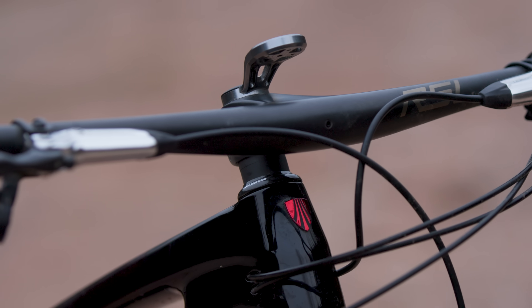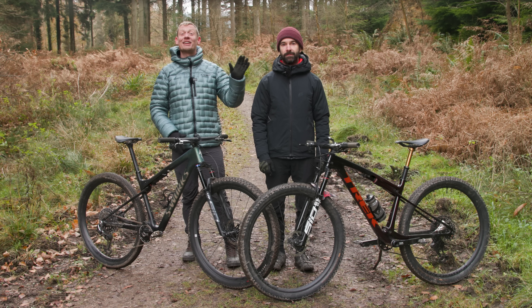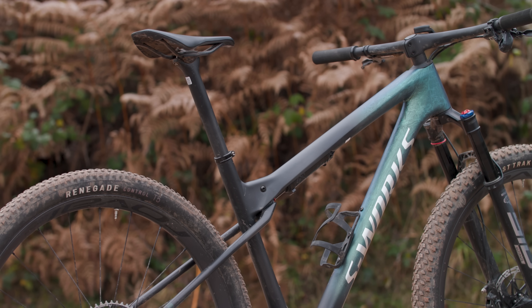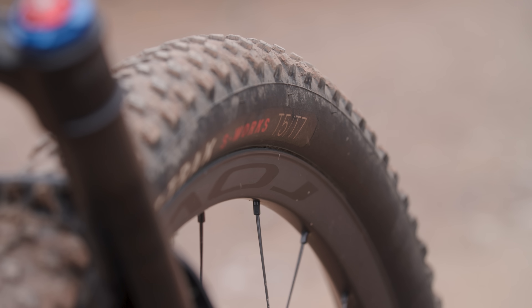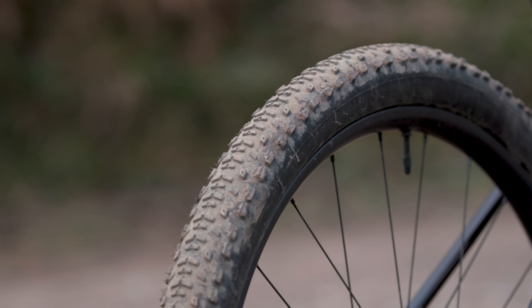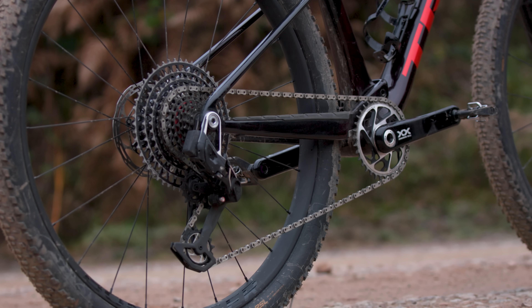Both bikes have integrated bar and stem cockpits, which means no rider adjustment. However, Rob's a lucky boy with his Fox Transfer SL dropper post. I'm fast and light with a rigid carbon post. Here's why I reckon I win this round just about: my tires are 2.4 inches wide from the off, while Rob's were a skinny 2.2, and my chainset comes with a power meter, while Rob will just have to guess how much effort he's putting in.